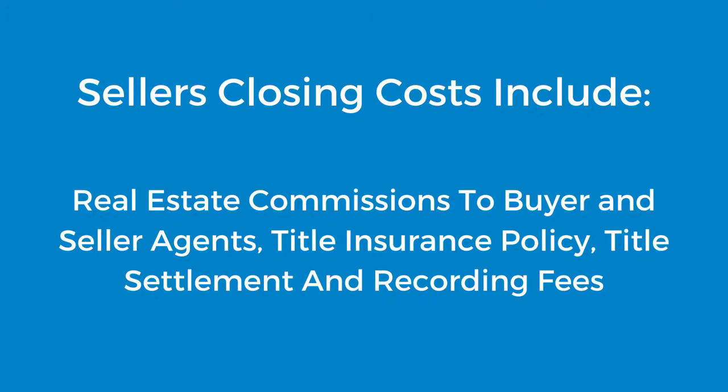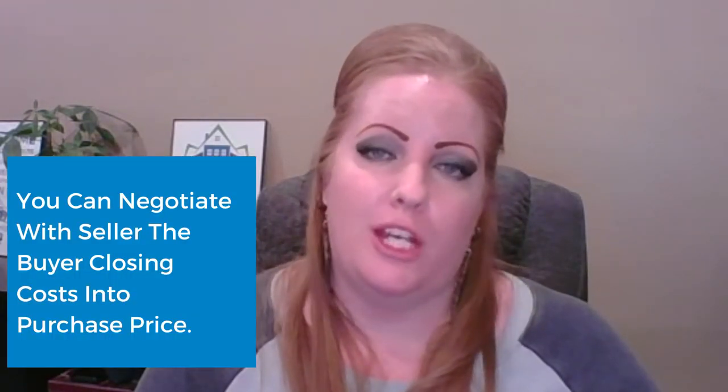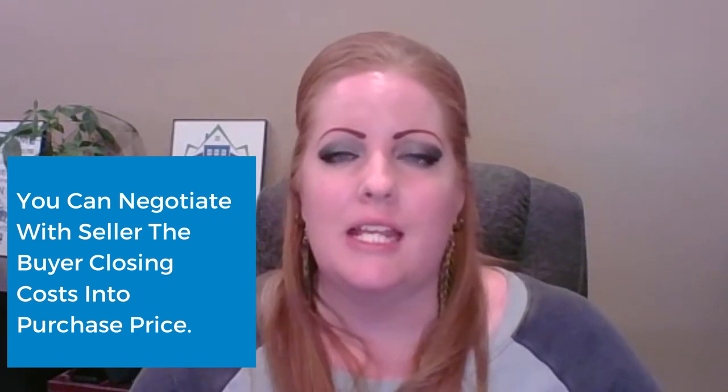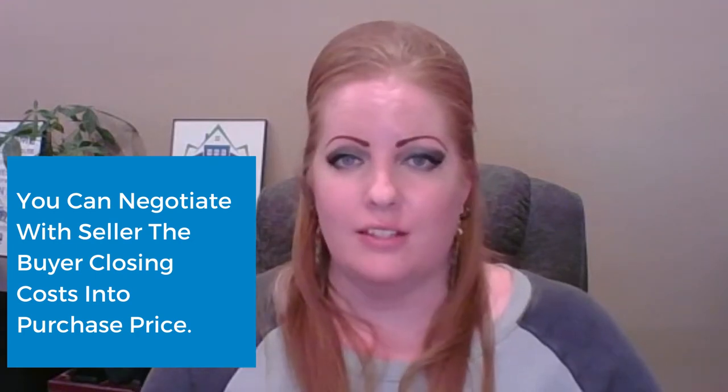So who pays closing costs? Buyers and sellers have their own set of closing costs. A seller typically pays the real estate commissions, a title insurance policy, and their side of the title settlement fees. In many cases, first-time homebuyers don't have all the closing costs to pay upfront, or they may be doing 100% financing. Buyers are able to negotiate with the seller to get those costs figured into the purchase price in order to finance their closing costs.